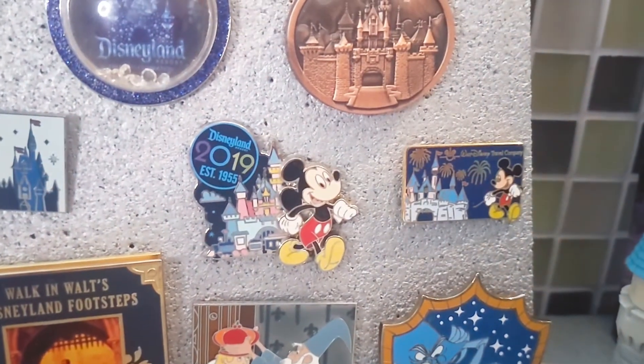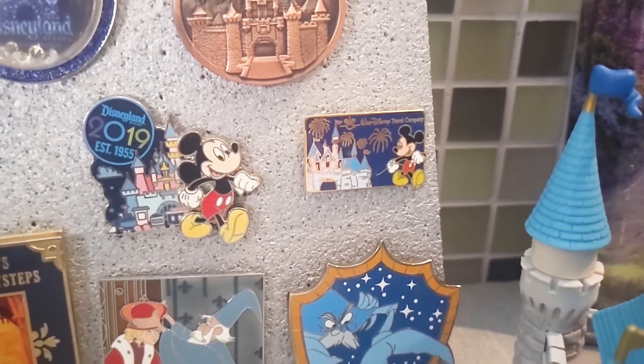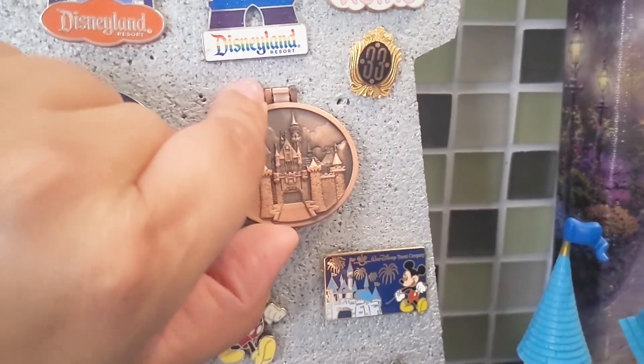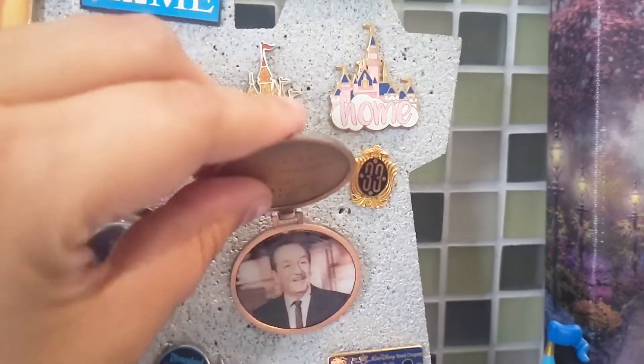I have this 2019 Sleeping Beauty pin. I have this Walt Disney Travel Company pin — same idea with the Sleeping Beauty Castle. I have this hinge pin with the Sleeping Beauty Castle — gorgeous. This is an open edition pin sold at both parks, and on the inside it has Walt himself with his quote: 'It's kind of fun to do the impossible,' and his signature. Love that.